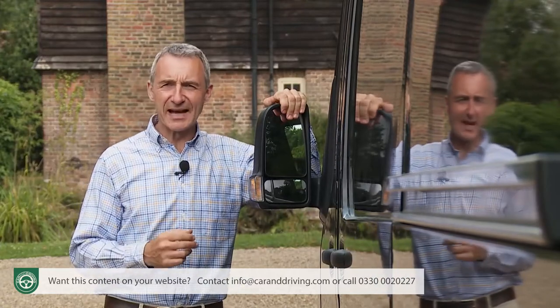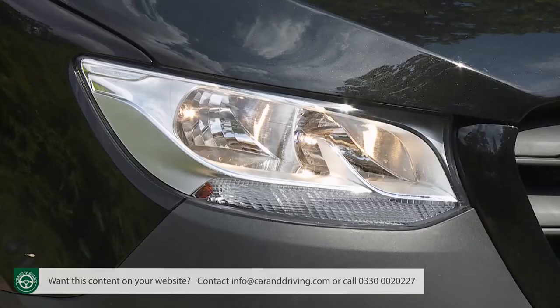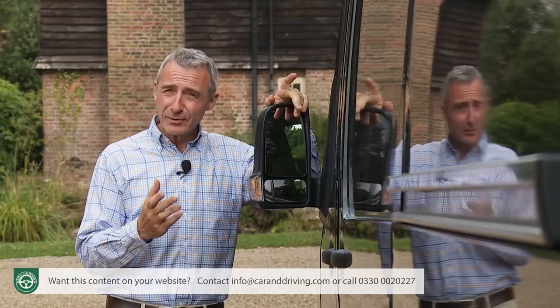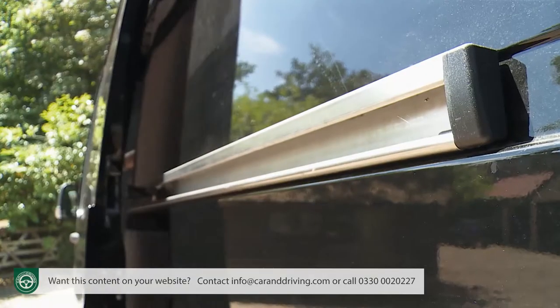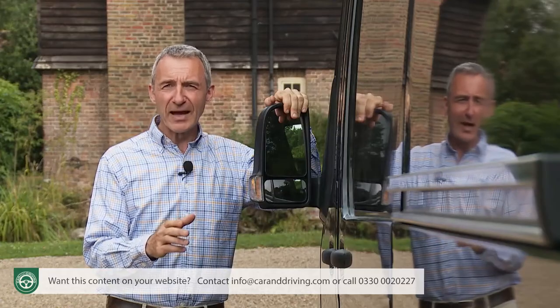More conventional standard Sprinter equipment features include cruise control, auto headlamps, a multi-function steering wheel, and heat-insulated windscreen glass. Practical items include a left-hand sliding side door, a wood floor in the cargo area, an alarm immobiliser, and a spare wheel.